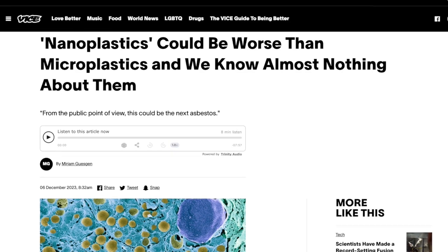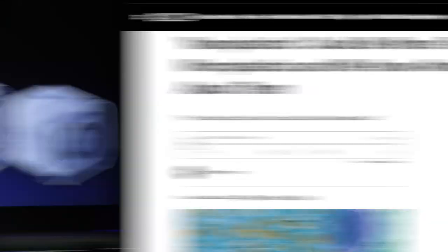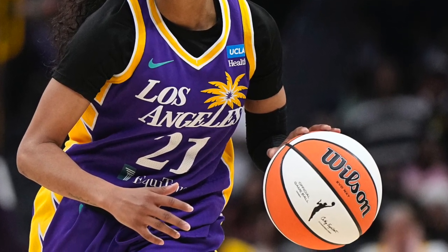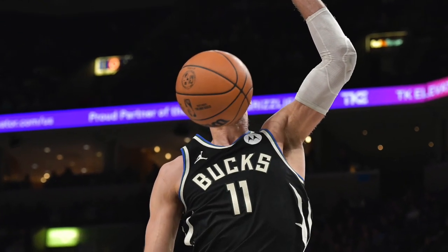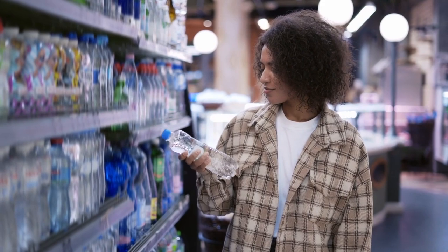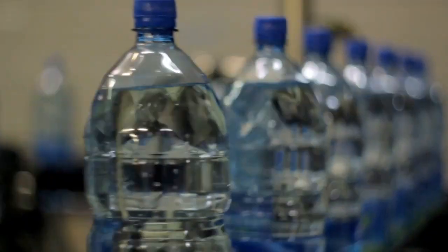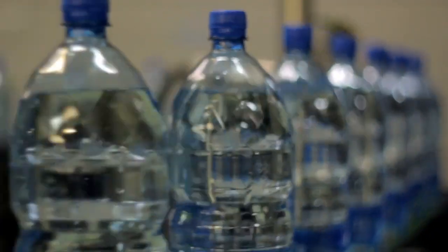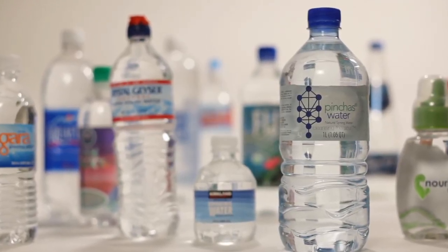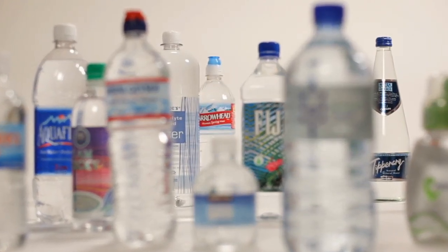Nanoplastics may actually be worse than microplastics. As the iPod taught us, nano is smaller than micro. If a microplastic was a WNBA basketball — already smaller than an NBA basketball — a nanoplastic in comparison would be the size of a grain of rice. Our scientist claims most of these plastics seem to be coming from the bottle itself, as well as a reverse osmosis filter membrane used to filter out contaminants. This study was carried out using three major bottled water brands, but they won't tell us which ones.